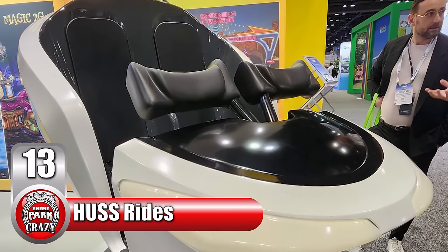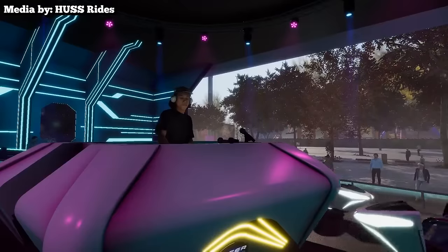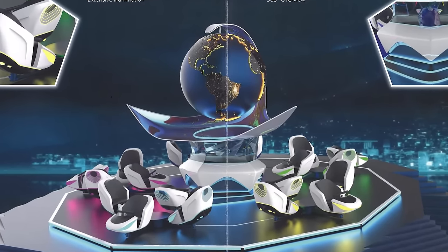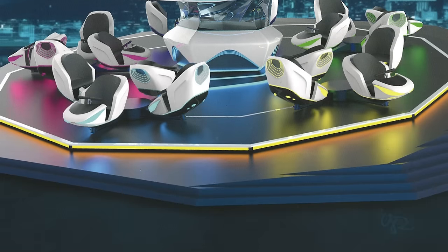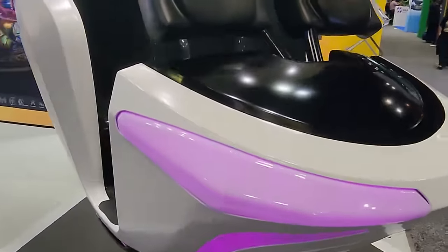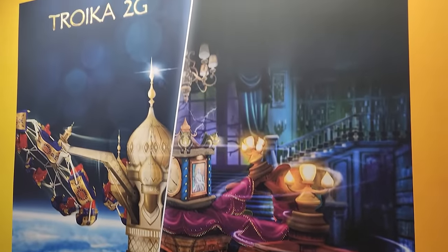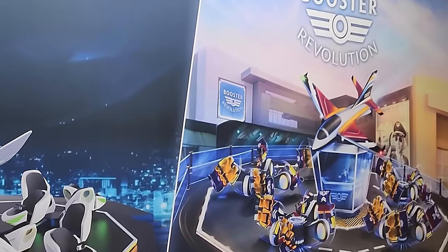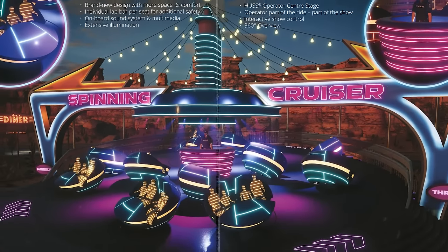Number 13 is Huss Rides with a gondola reveal. In addition to showcasing their recently announced flat rides, a full-size Brake Dance 5 gondola was on display. This will be for a ride named Laser Dance, opening at Austria's Vienna Prater in 2024. The Brake Dance 5 model is an evolution of the classic Brake Dance, freshly enhanced with a sleeker design and lighting effects, with different intensity settings to cater to a wide variety of audiences. Huss also had several posters and pamphlets for a reimagined Troika named Troika 2G, a reimagined Booster named Booster Revolution, a reimagined Magic named Magic 2G, and the Spinning Cruiser.